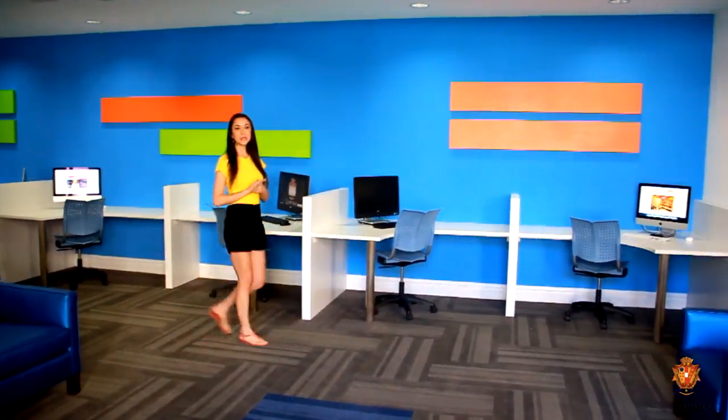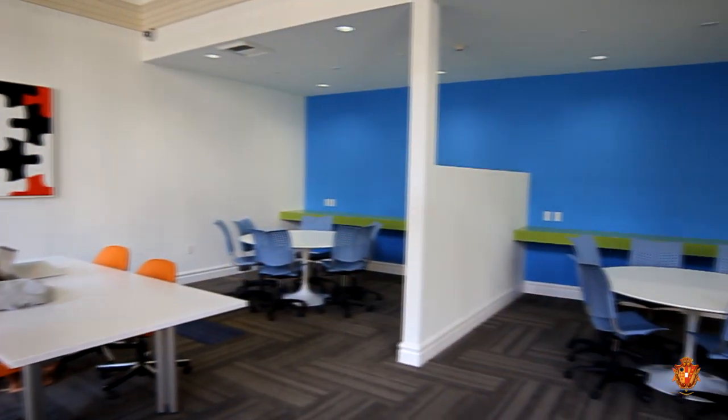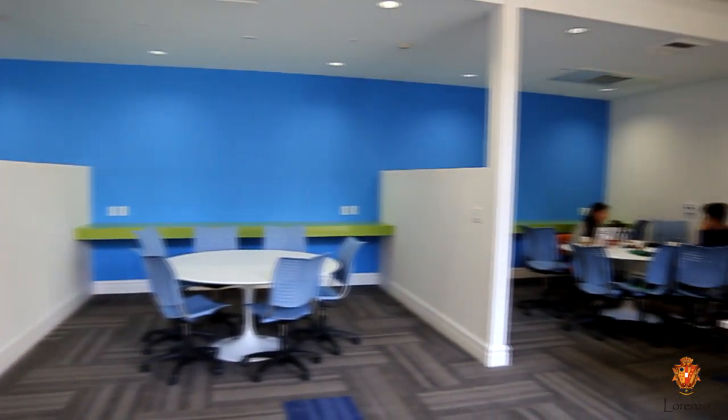All Lorenzo residents enjoy this incredible library and computer tech room with over 20 PCs and Macs and high-speed internet available 24-7.